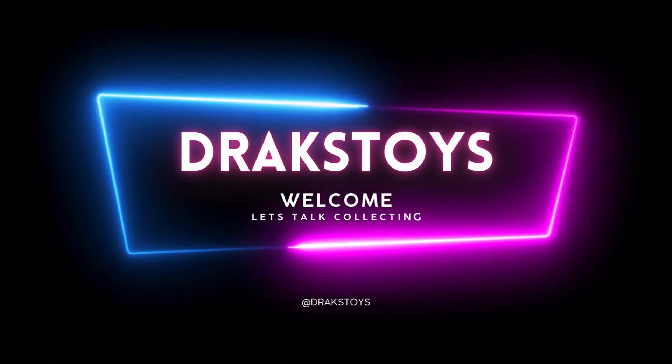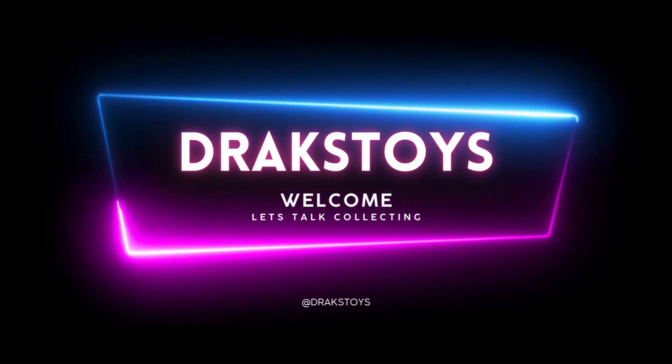Welcome to Drax Toys! I'm back bringing you your favorite collectibles reviews, and we're going to dive into a world of nostalgia and excitement. There are a number of reviews coming up — you can probably see the display cases behind me. We'll go through each of those in a number of videos. A lot of 80s collectibles and everything in between, so you've come to the right place. The first one off the rank is going to be the Mondo Wolverine. Make sure you hit that like button and subscribe for more awesome content.